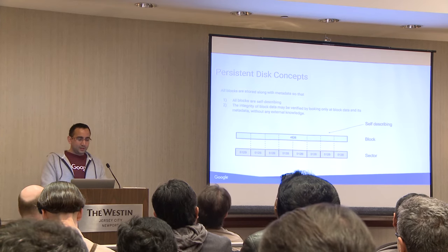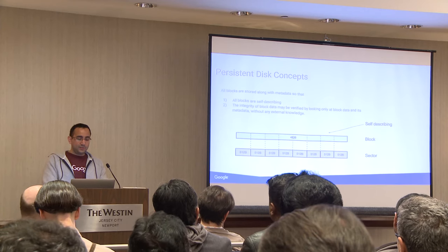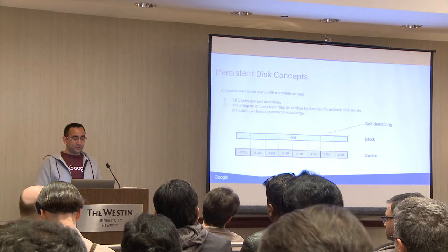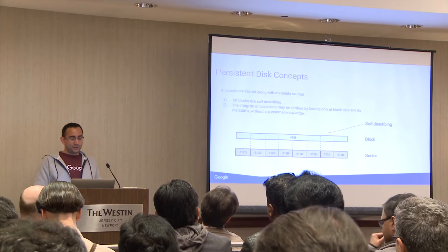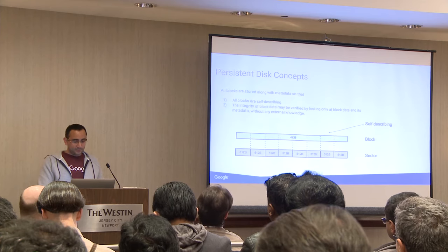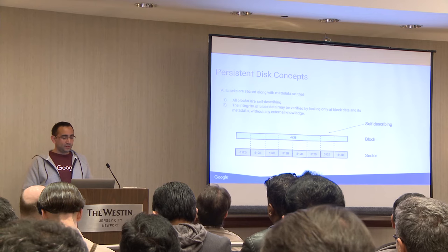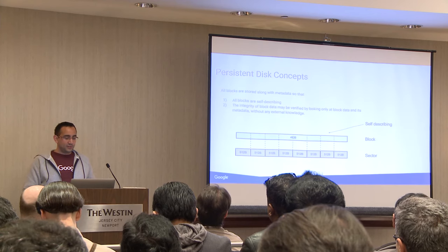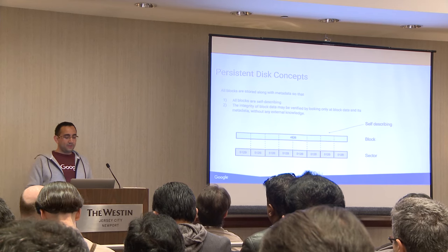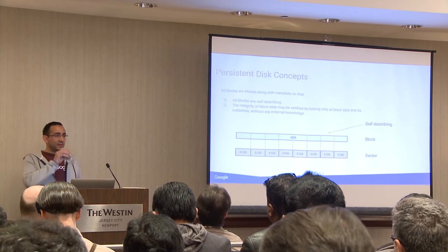Sector is the smallest atomic unit LSV can read or write. Sector size shall be an exact power of two — it's a configurable parameter defined during creation of the device. The default sector is 512 bytes. Since sectors are smaller than blocks, a write to a sector range not aligned on a block boundary requires a read-modify-write sequence and consequently is slower than an aligned write.